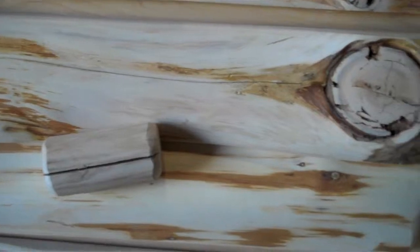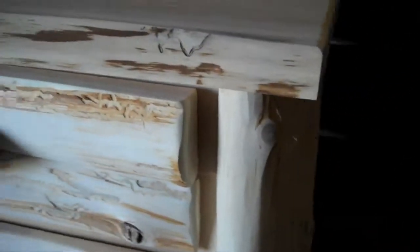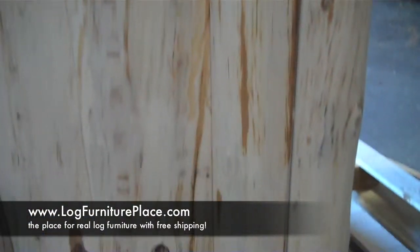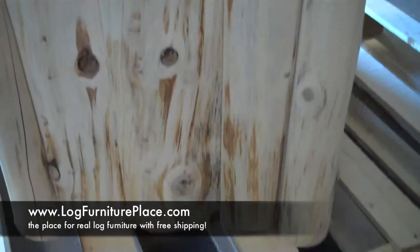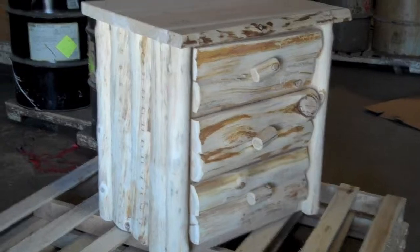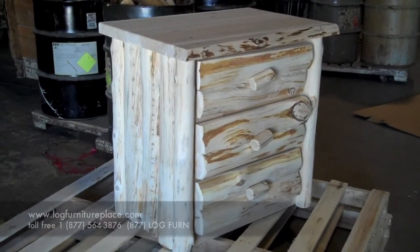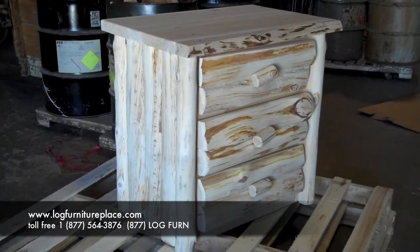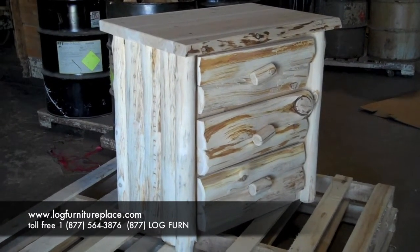You may order the Cedar Lake Logger Three-Drawer Chest on our Log Furniture Store website at logfurnitureplace.com. The chest will be in our Log Bedroom Furniture category under Log Dressers and Chests. You may also call us toll-free with any of your log furniture questions or to place an order at 877-564-3876.